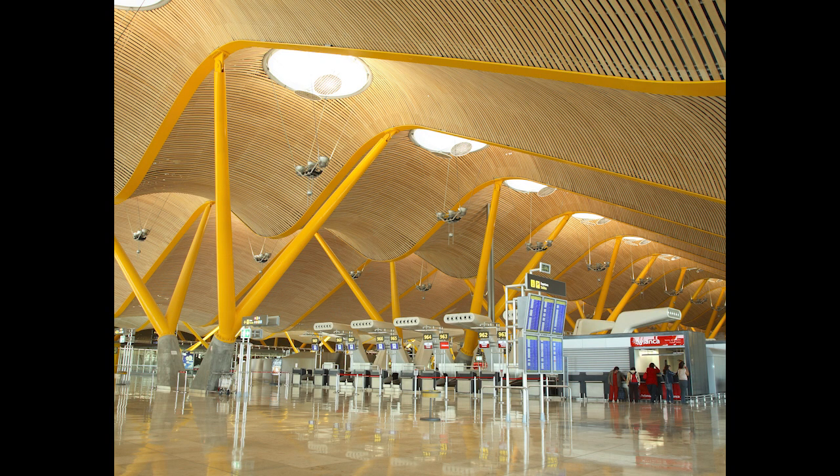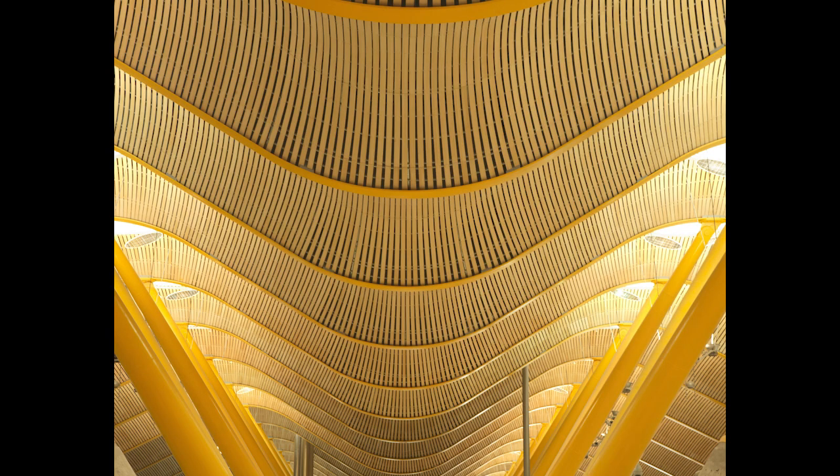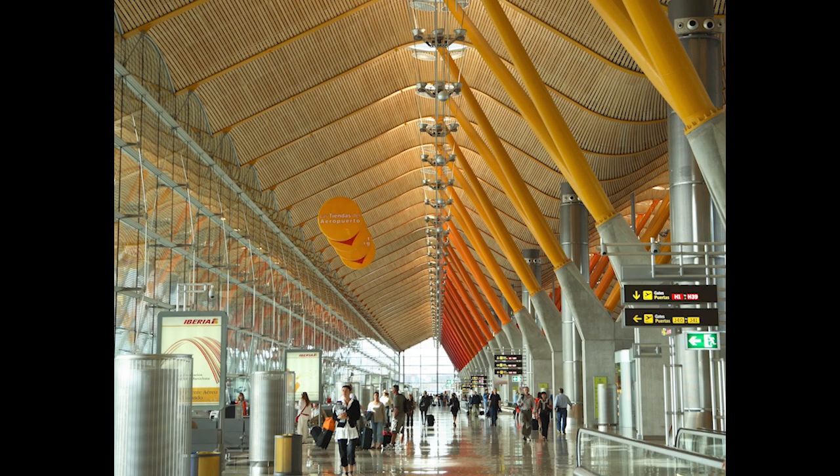The Madrid Airport Terminal ceiling utilizes laminated bamboo between the steel supports. Prior to the Bangalore Airport, it was the largest volume of laminated bamboo in the world.